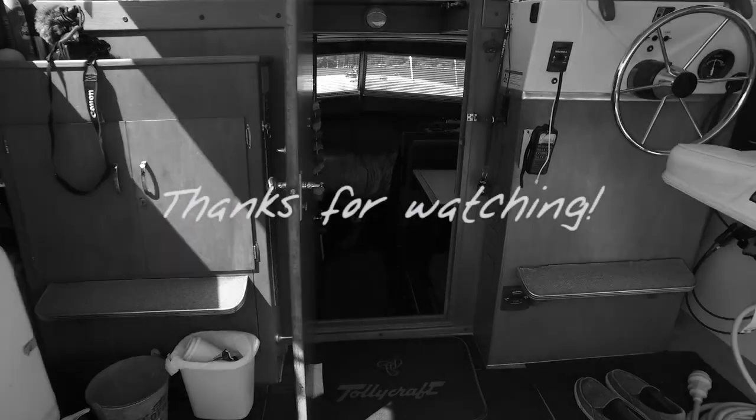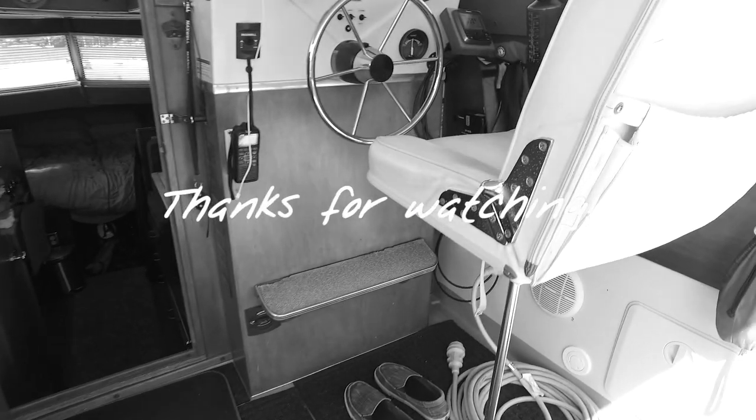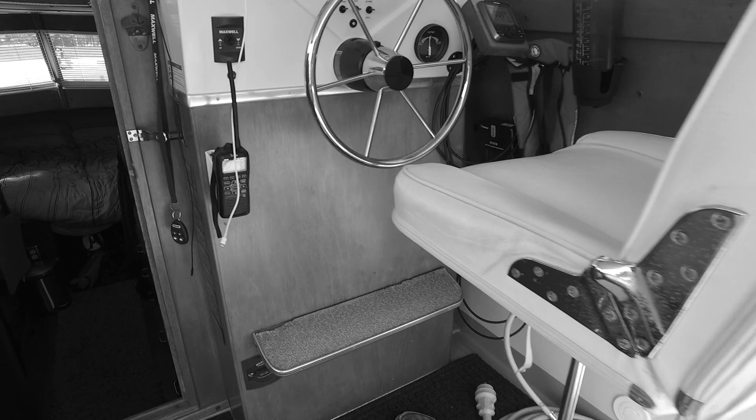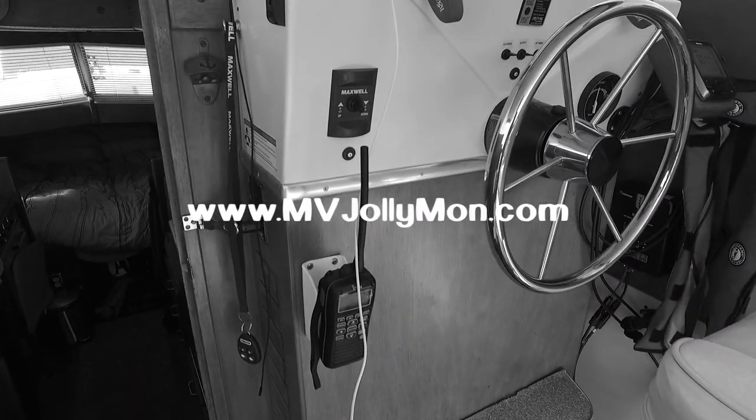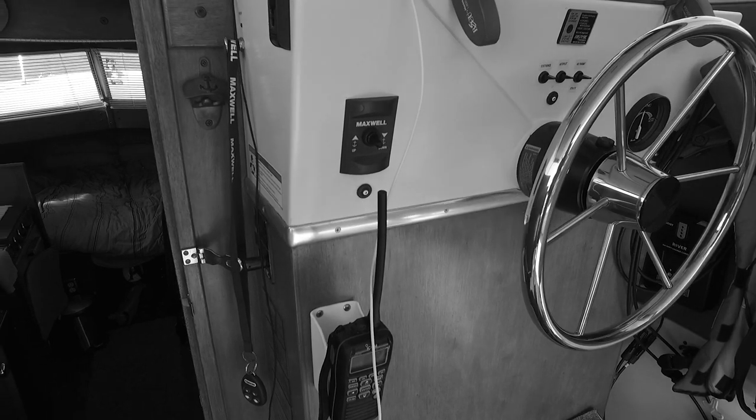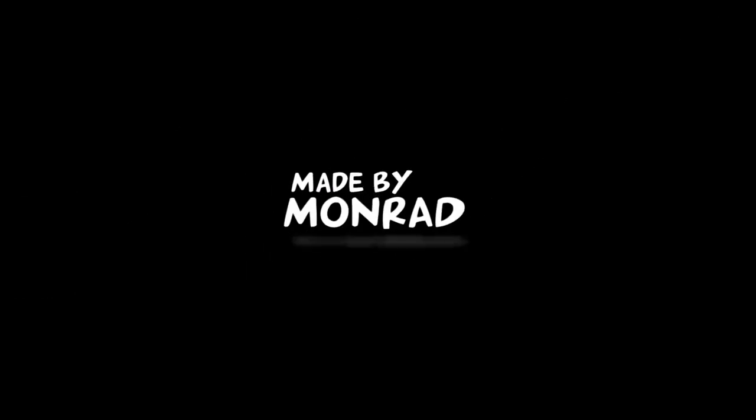Thanks for watching. If you enjoy my videos, hit that like button and subscribe for future content. Also, check out my website at www.mbjollymon.com.